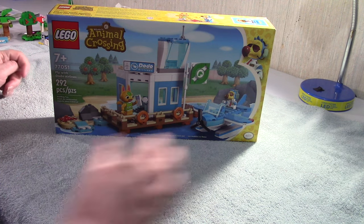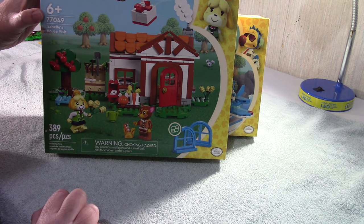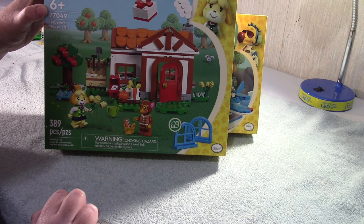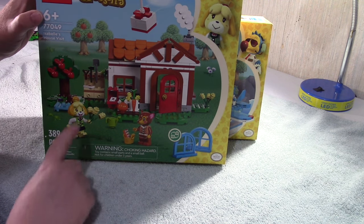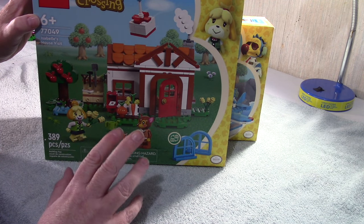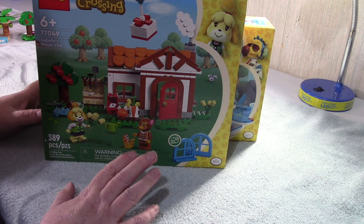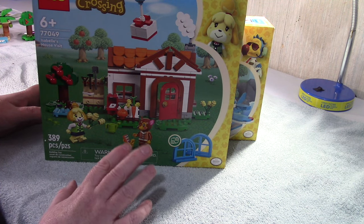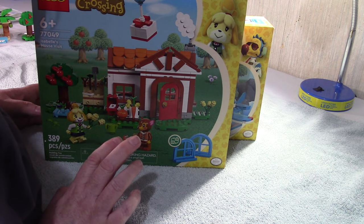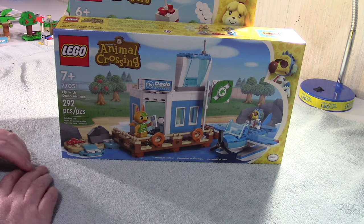The last one I'm going to do is Isabelle's House Visit, set 77049, 389 pieces. The minifigs for these are very cute - all their heads are molded, they're all one piece, they've done a very good job with these. There are so many more characters they can do: the museum, Celeste, the pigeon that runs the coffee house. I'd love to see a village build too. So far this has been one of my favorite Lego lines. We have Isabelle and Fauna in this one, and Tangy and Wilbur in Dodo Airlines.